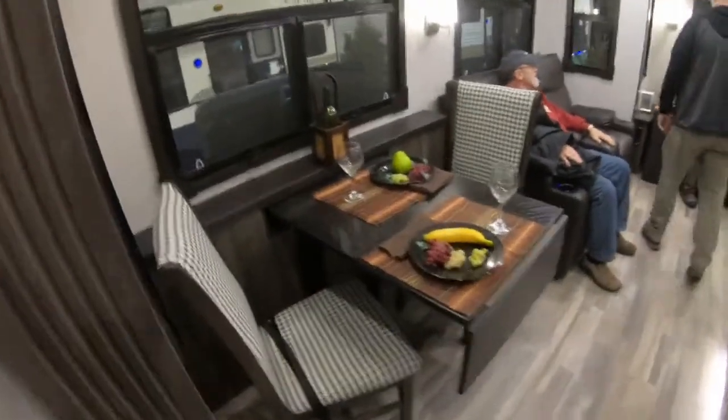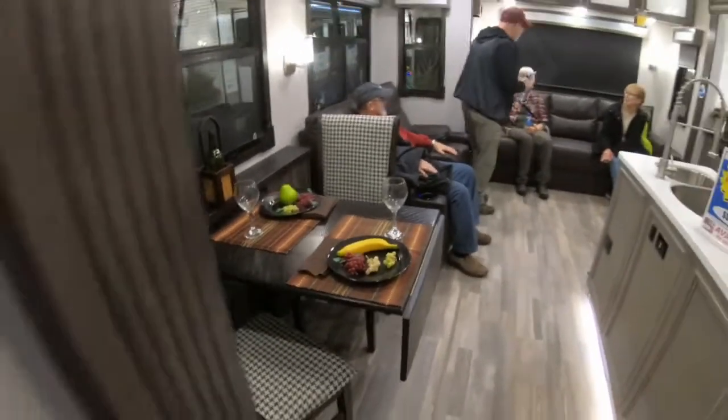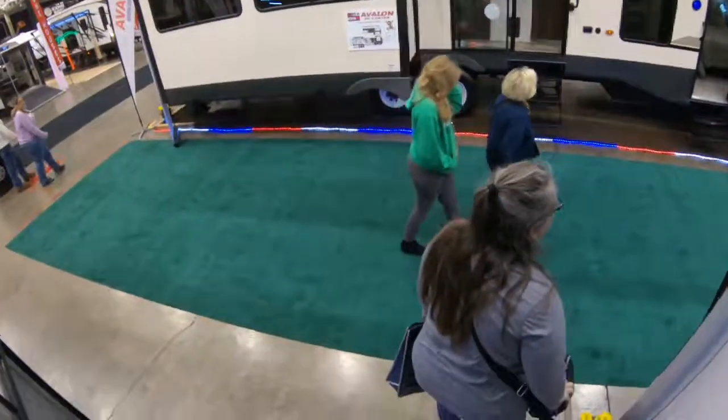This is 35 feet — table and chairs for the dining room, yeah.